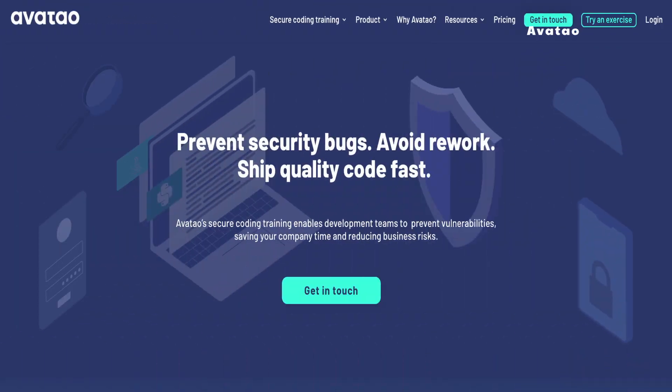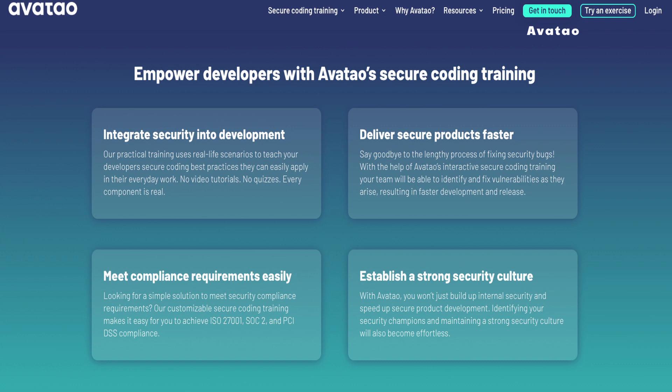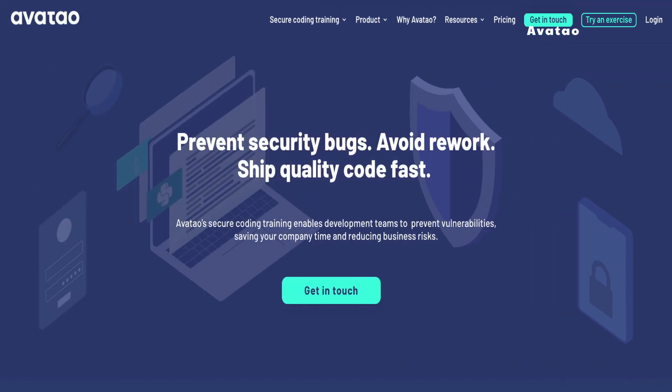Moving up to number 7, we have Abatao. This platform engages developers by challenging them with genuine security vulnerabilities that they may actually encounter in their daily work. Abatao offers hands-on labs, industry-specific training, and gamification. Users also have the flexibility to create their own modules based on their organization's training needs. With its intuitive UI and reliable cloud backend, Abatao provides a solid learning experience, though it doesn't seem to have full-stack training, which can be annoying for the team leader.